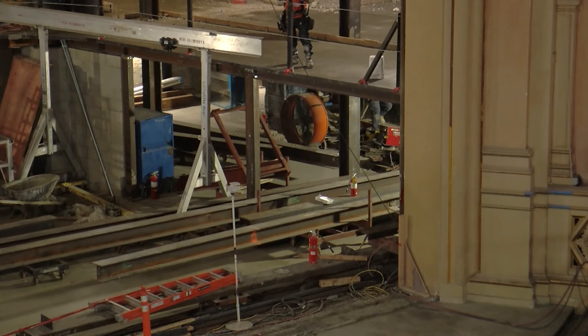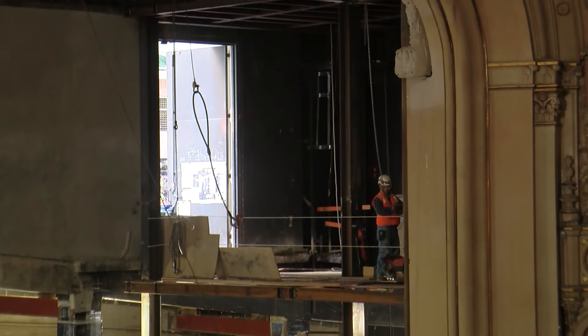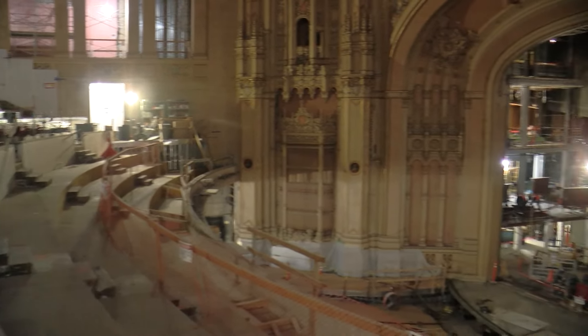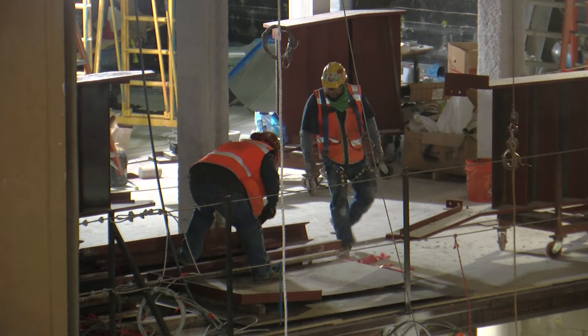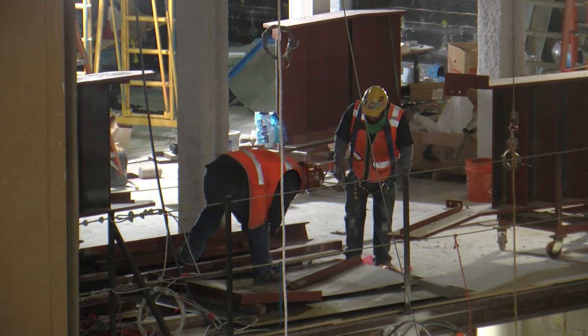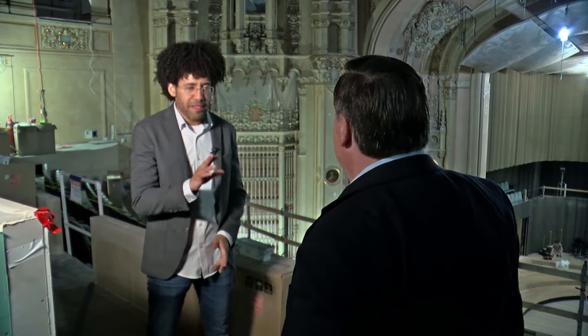We last brought you an update on the massive renovation at Symphony Hall in February of last year. Here's what it looked like then — clearly a space where extensive work was going on. Fast forward to early last month when we spoke exclusively with San Diego Symphony Music Director Maestro Rafael Payare in the hall.